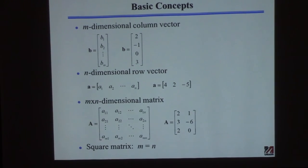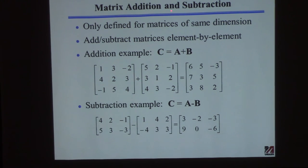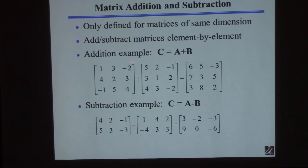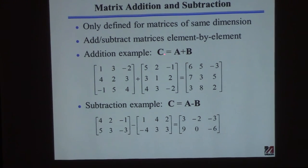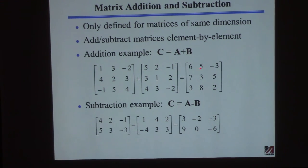To add or subtract matrices, they must have the exact same dimensions — same number of rows and columns — otherwise the operation is undefined. You just do it element by element. For example, adding two three-by-three matrices: the one-one element of the result is the sum of the one-one elements of the two matrices. One plus five equals six, three plus two equals five, and so on. Subtraction works the same way. MATLAB is extremely efficient at this.